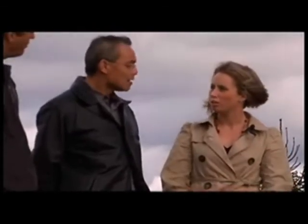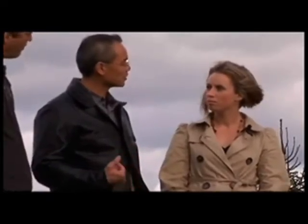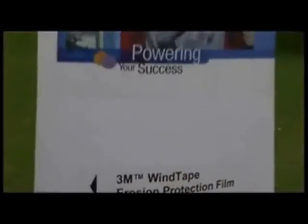So what is 3M doing specifically in Canada with renewable energy? For now, most of our focus is on the wind energy sector. We've got products in the manufacturing portion — our tapes, adhesives and abrasives — for the manufacturing of the towers as well as the blades. We also have a product called wind tape, which is applied to the leading edge of a wind blade to help protect it from erosion.